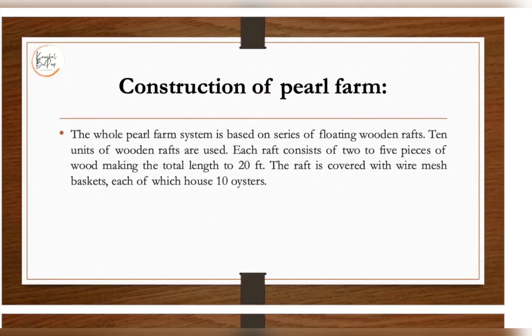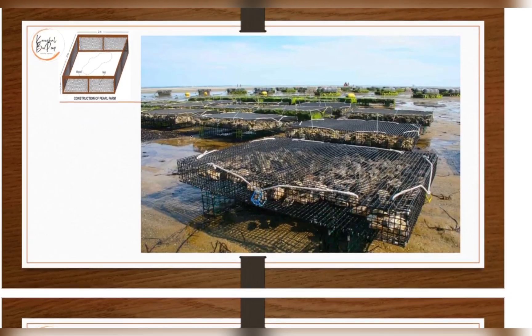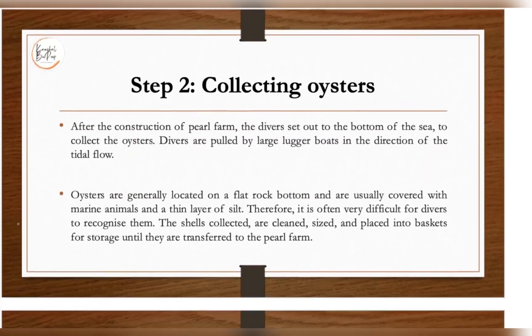The whole farm system is based on a series of floating wooden rafts — generally 10 units are used, though this can vary. Each raft consists of two to five pieces of wooden planking with a total length of 20 feet, and the raft is covered with wire mesh. The mesh houses the oysters. After construction of the farm, divers are sent to the bottom of the sea to collect oysters from the flat rock bottom.